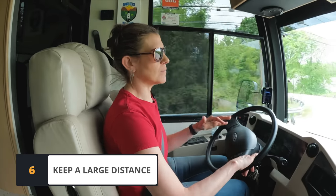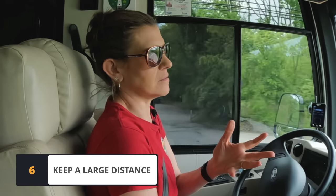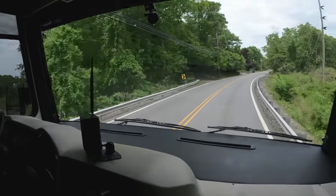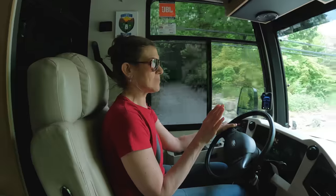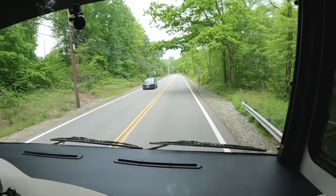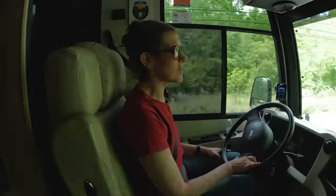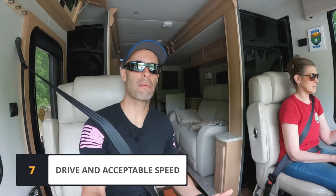Keep a large distance between your RV and the vehicle in front of you. If you're going fast and an ambulance comes or someone in front slams on their brakes, it's going to take you a very long time to stop. The rule is 10 seconds — wherever a car is should take you 10 seconds to reach that same spot — and that's going to give you enough time to stop accordingly.